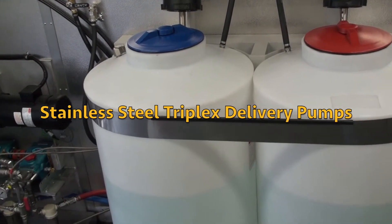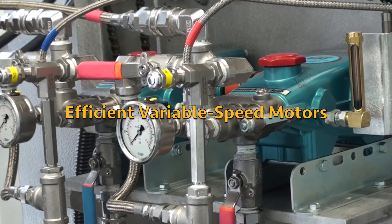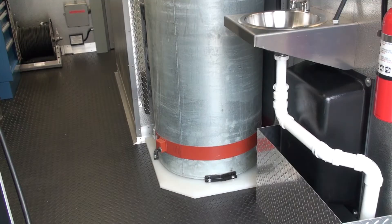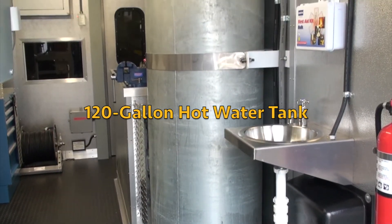Stainless steel positive displacement triplex pumps deliver the two chemicals to the packer. The high volume system uses variable speed electric motors for fast delivery to seal large voids and long laterals. A 120 gallon water tank can supply heated water to the chemical tanks, stabilizing the chemical mix to ensure predictable grout performance.